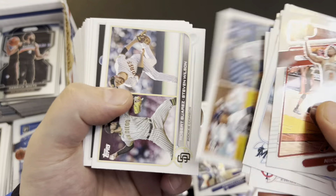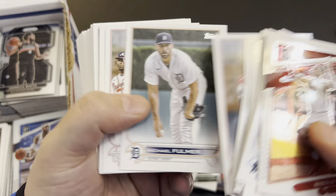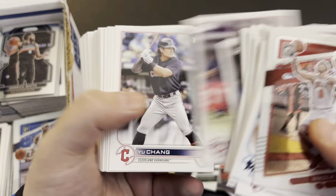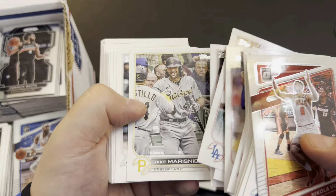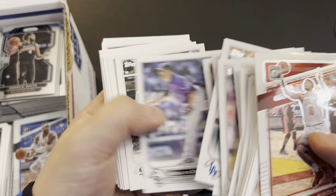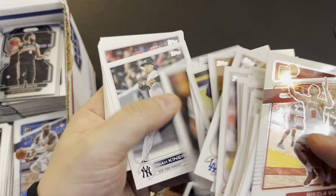Even a cheaper one — still call it Aaron Judge, still there. I have those in my lots. So I'm picking up some cards in about an hour from a local high school kid. He sent me some pictures and we agreed on a price — he was asking $200.